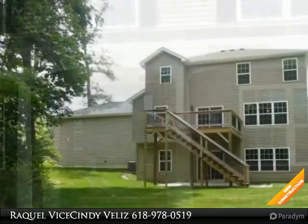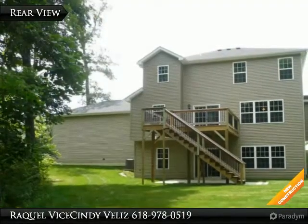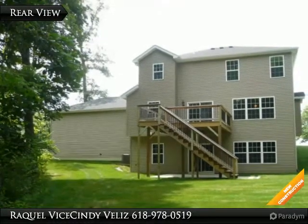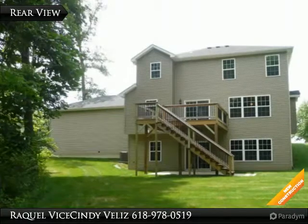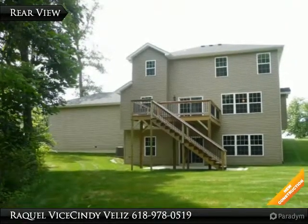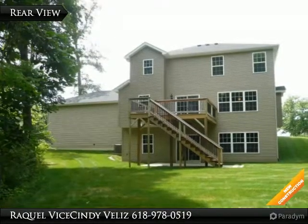This majestic two-story offers hardwood floors, gas fireplace, formal dining room, main floor office with glass French doors for privacy, and an iron spindle staircase. This spacious kitchen has upgraded cabinets, granite countertops, island, and appliances.